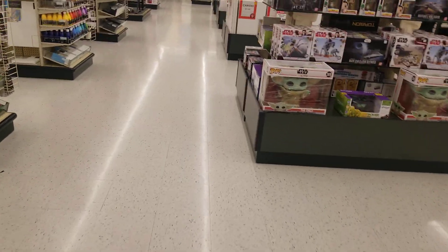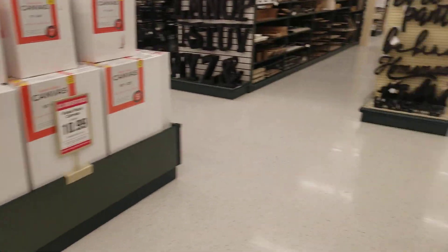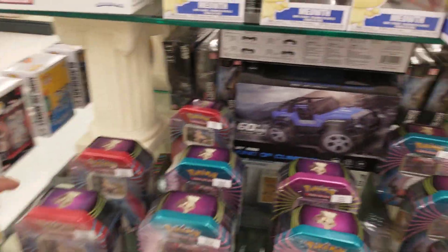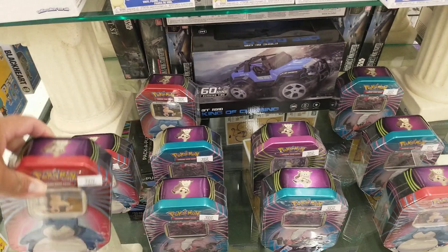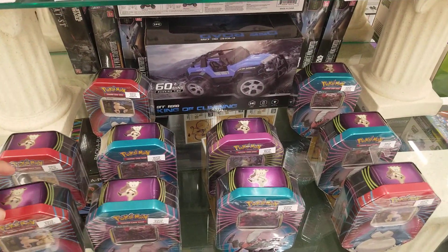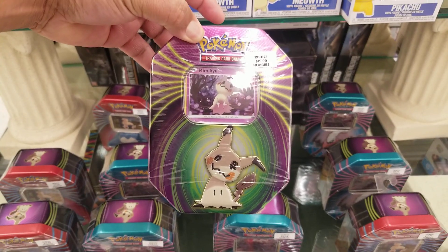Pretty neat that they have it — pretty cool tins. If you like the video, give it a thumbs up. If you're new to my channel and like what you see, please subscribe and leave a comment. Thanks for watching.